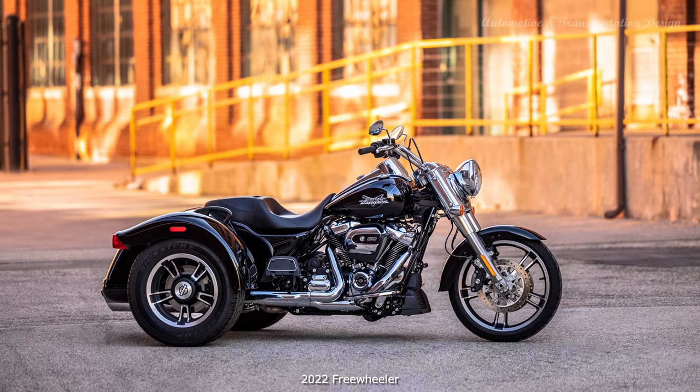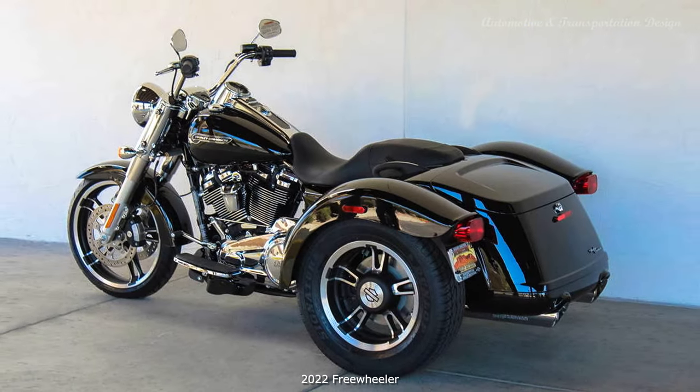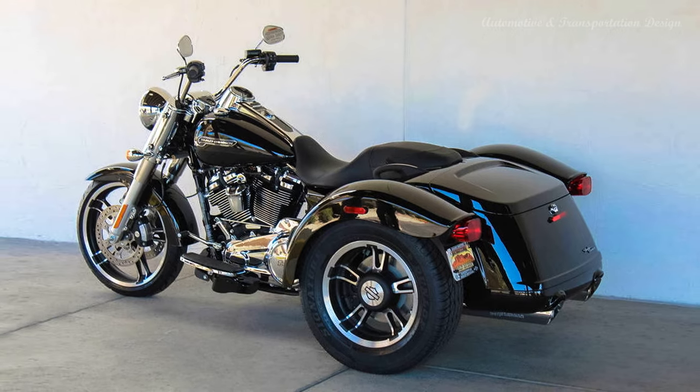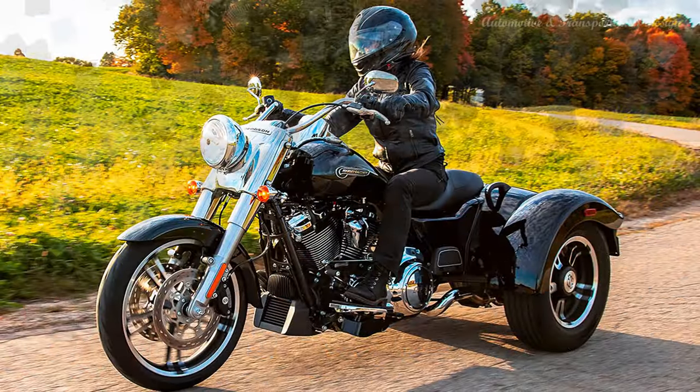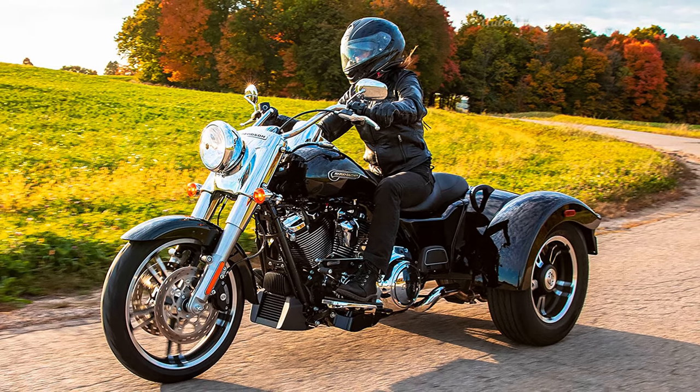Trike Category: Harley-Davidson trike models offer veteran riders and new riders alike the confidence boost of three wheels, plus ample and handy storage for road trips. Riders can count on the performance of a chassis engineered by Harley-Davidson as a trike from the wheels up.